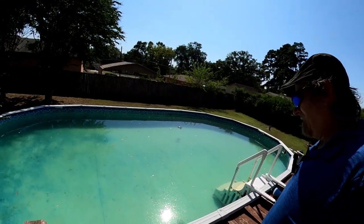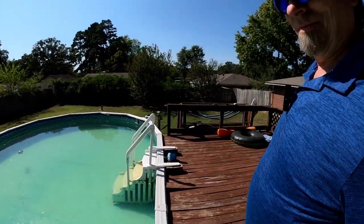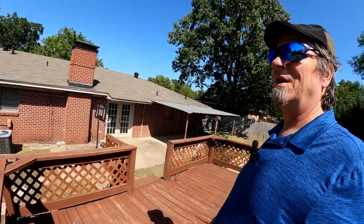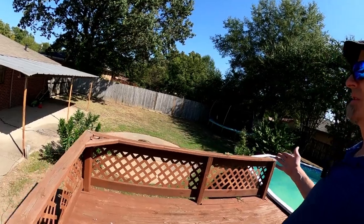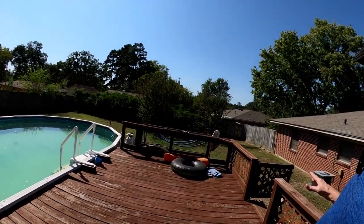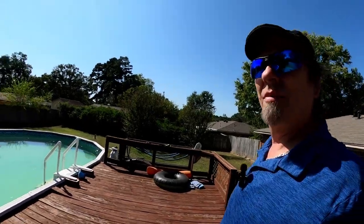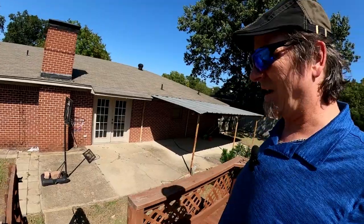Nice view up here on the deck — there's another squirrel. Here's the backyard: nice, good-sized backyard. You even have room to put a couple of tables and chairs up here. It's really nice — I like this yard and I like this back deck.